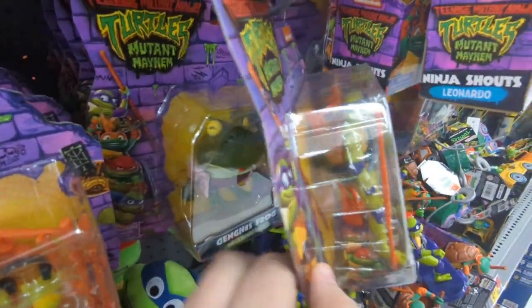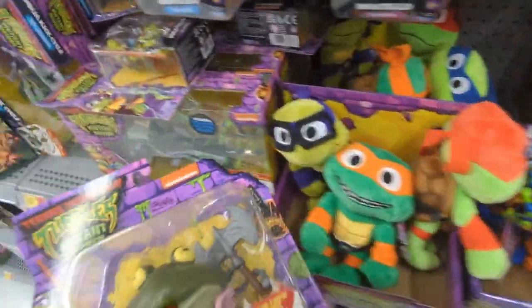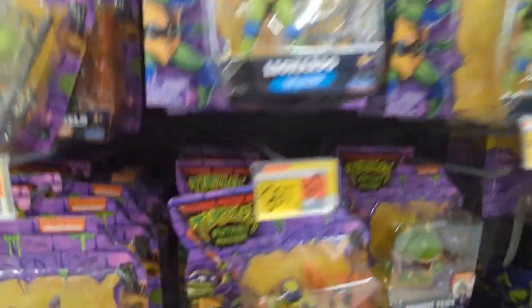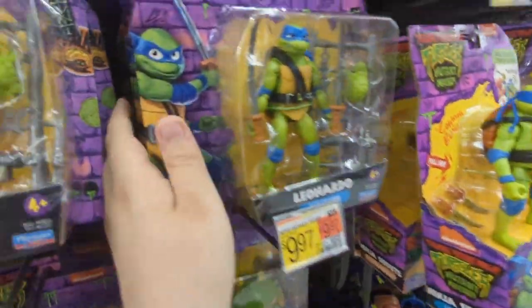Oh snap, I see some figures back here — I see the four turtles. There's too much overstocked. We found the variant of Genghis and the original variant — the green one. We have Genghis here, Mikey, Raph. It's really hard to find anything because they're so stocked up. I think the only mutant character they have is Genghis Frog because I'm not seeing anything else back there.